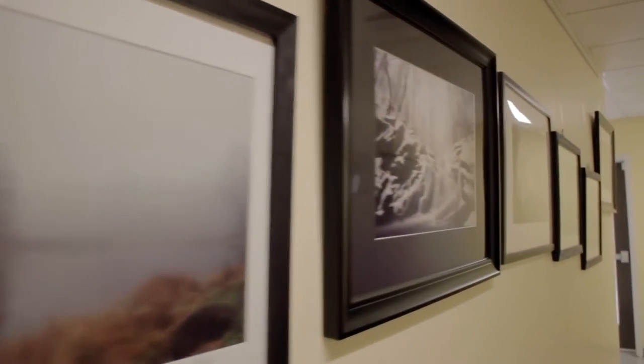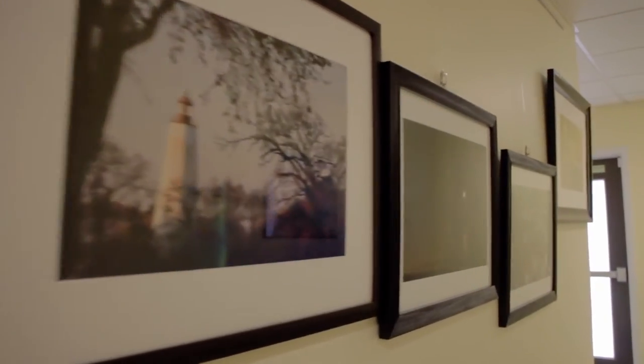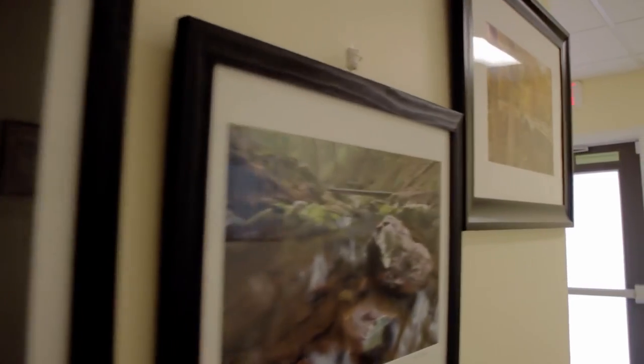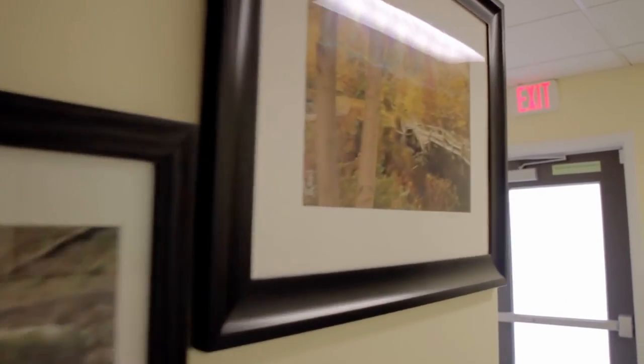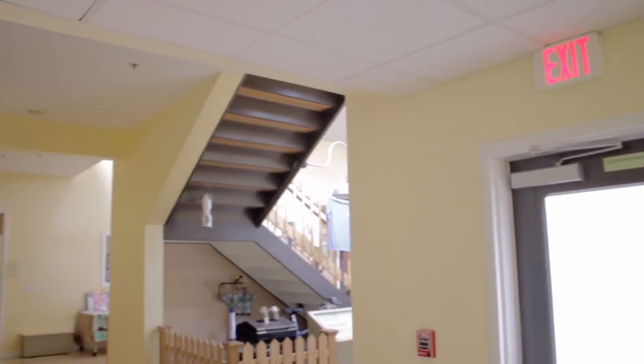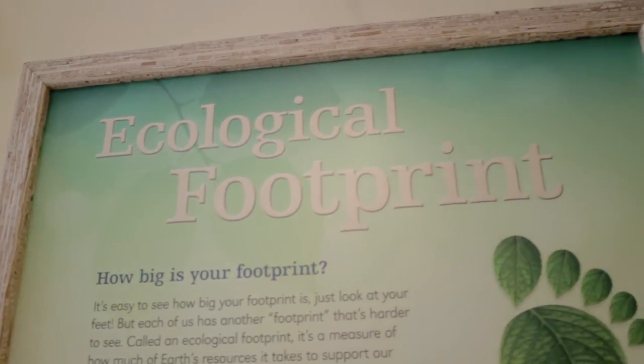My goal with these photos is to show a variety of the natural terrains, habitats, and also landmarks found here in our state. My work for this exhibit spans six years, give or take. We do have some great natural resources here and I hope to encourage some of you to get outside and explore these inspiring places when you get a chance.